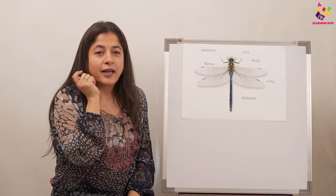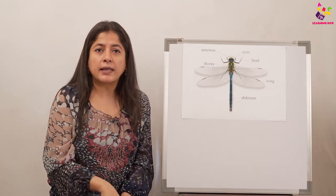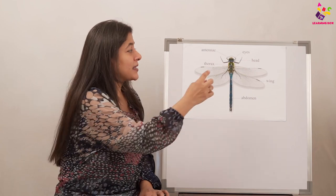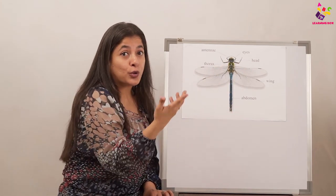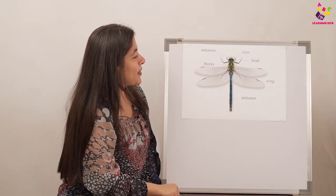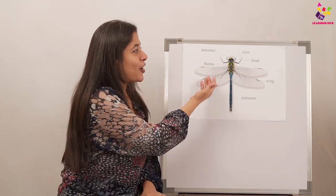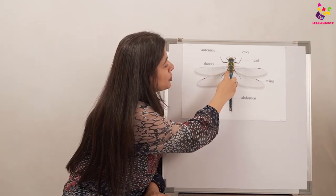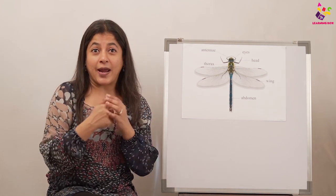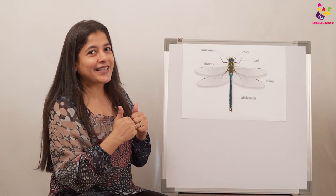If the dragonfly's body is divided into three parts, what is it — is it an insect, a bird, or an arachnid? Yes, you're right, it's an insect! Because the body is divided into three parts — head, thorax, abdomen — and the legs and wings are on the thorax. Let's count: one, two, three, four wings, and one, two, three, four, five, six legs. Four wings, six legs, body in three parts — it's an insect.